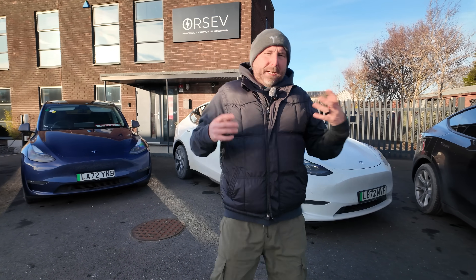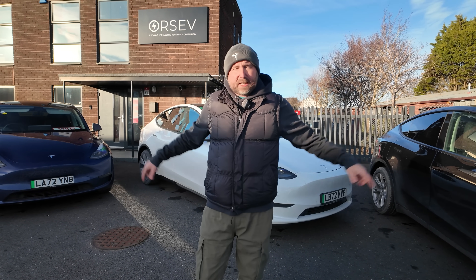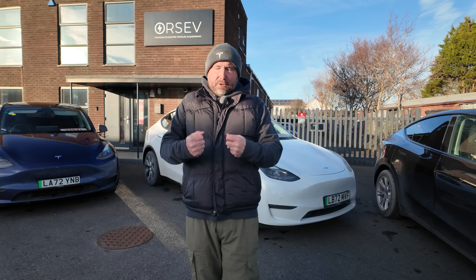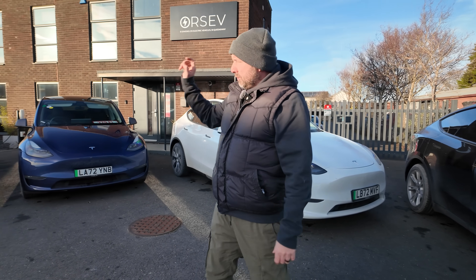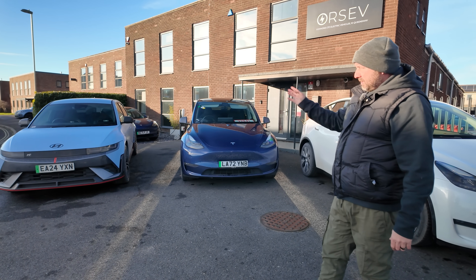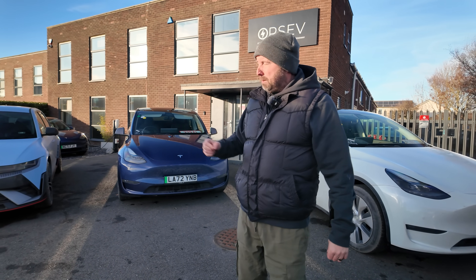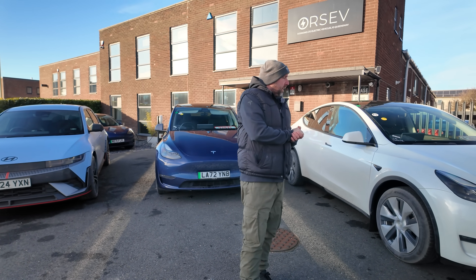Other variables to consider: driving style could be a slight factor, and tire wear too. Battery temperatures should have been quite similar — these three test cars all charged before the return journey, so they were all cold and then charged for the same amount of time. The Hyundai wasn't charged for the return journey but was already warm from the outbound trip. It's the only car here that displays its battery temperature, which sat at just 6 degrees. If it had charged for the return journey it might be slightly better, but that's as good a number as I've ever had from that car.